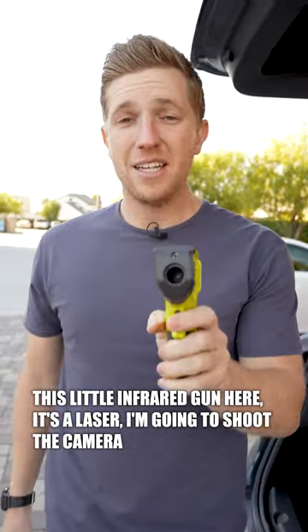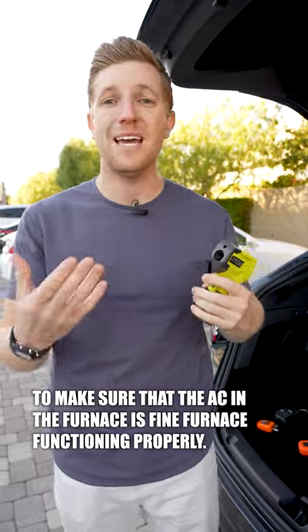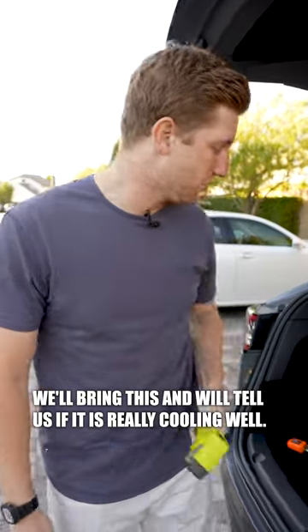This little infrared laser gun tells us the temperature — it's reading 64 degrees at the camera right now. We shoot the registers with this to make sure the AC and the furnace are functioning properly. If sellers say they repaired an AC, we bring this during the final walkthrough and it will tell us if it's really cooling well.